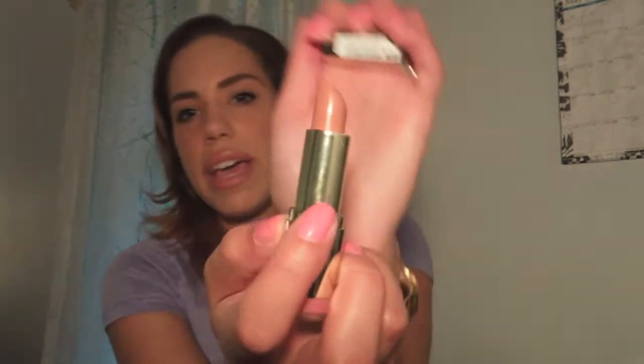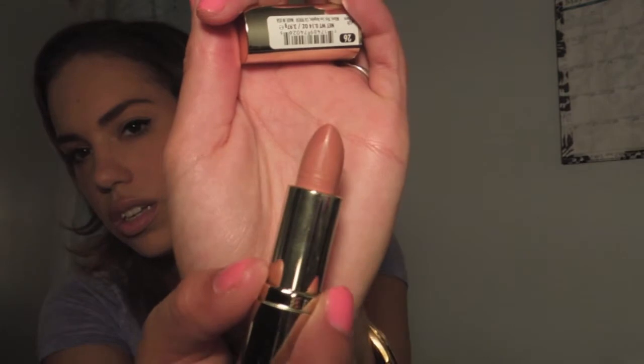I have two lipsticks to show you. The first one is from Milani and it is in Nude Cream. They changed the packaging of their lipsticks and I think they even changed the formulation a little bit. This is the color — I'll swatch it on my hand. It's a really pretty nude, but it's not like a pale dead nude. It's like an on-point peachy pink nude. It looks really great on, and I put a little bit of gloss over it just to top it off, but it looks really great on its own too.